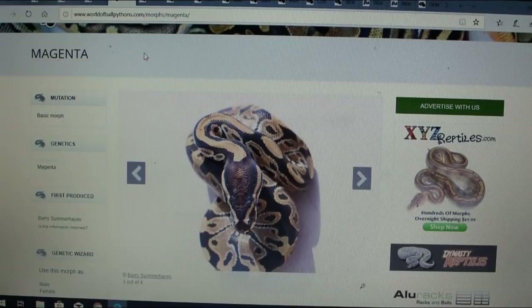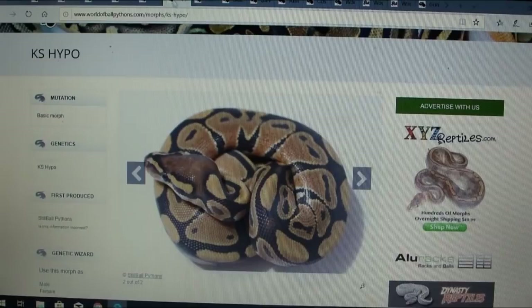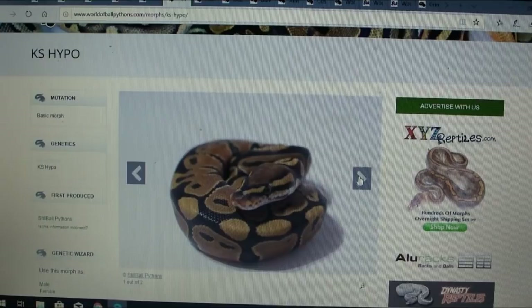Here's another one called the darkling, which is pretty amazing — there are two pictures. Then there's the KS hypo. Hypo is essentially the ghost, and this one says it's recessive, so it's probably a different line of ghosts. There are two pictures and it doesn't really look as faded out as your typical ghost, which is kind of interesting. This one is also not on MorphMarket.